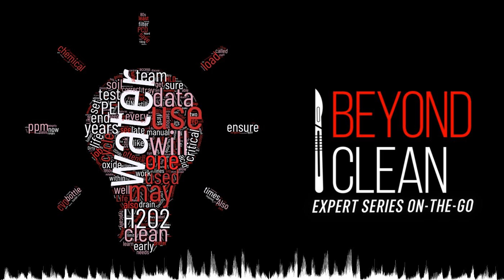More to come on that topic in our next Expert Series post. As always, before beginning any project, talk to your stakeholders to ensure you have the full picture of what is working and what gaps need to be addressed.